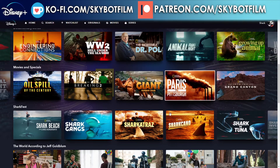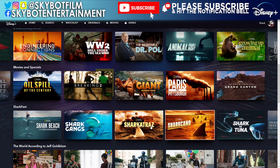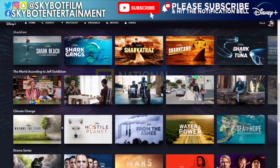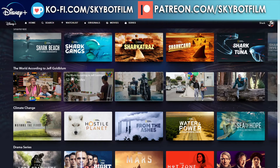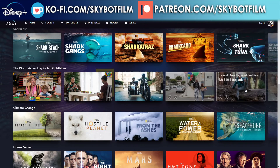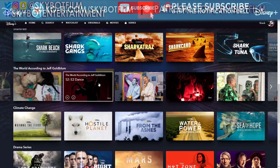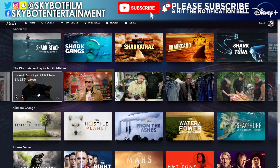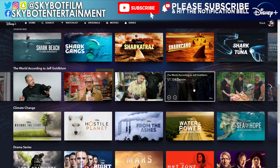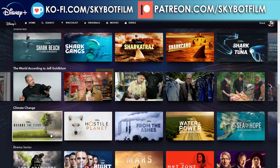I'm going to skip the Shark Fest section because we'll go through all the shark stuff next week — but as you can tell, there are so many shark things here. Now we have The World According to Jeff Goldblum, which has all his episodes here. From Season 2 it's in a very weird order for some reason, but Season 1 is in order.